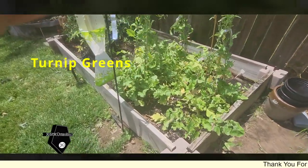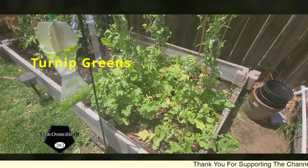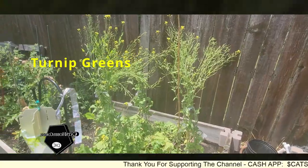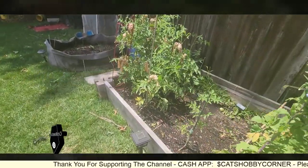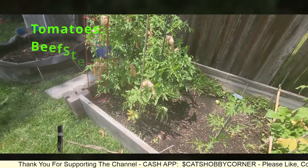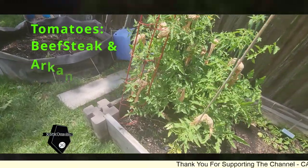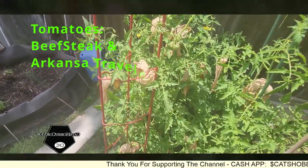The turnip greens - it's gotten a bit hot out here and so we did a harvest, but I'm letting these go to seed so I can get some turnip green seeds. And I showed y'all the video last night where the tomatoes had fallen over, so we re-secured them and they seem to be doing okay.